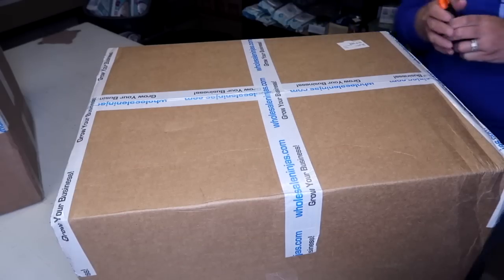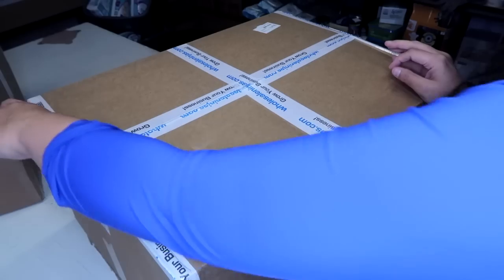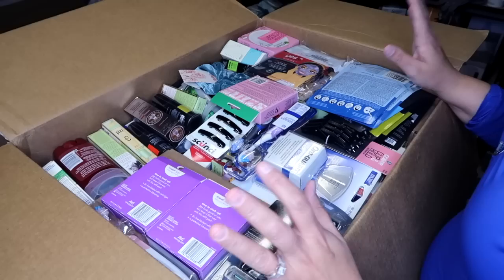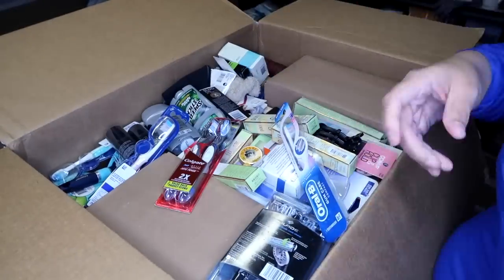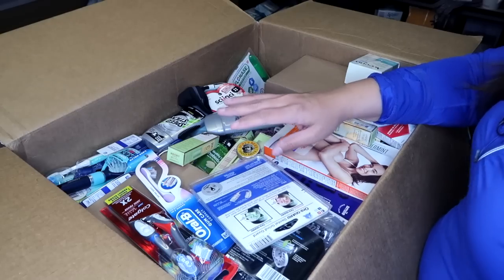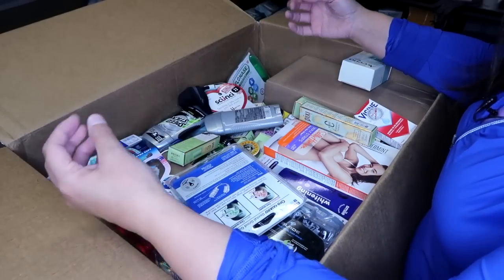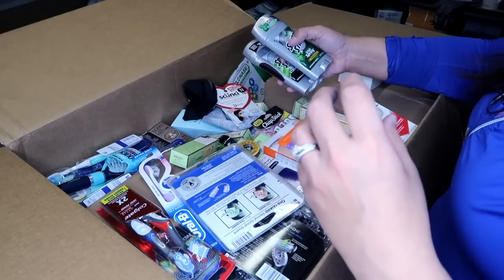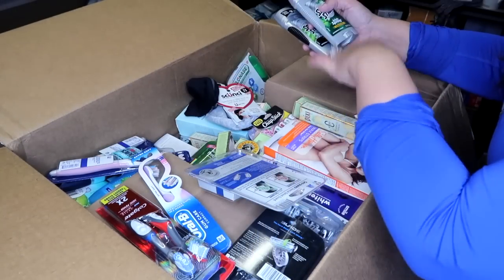That's everything in that box — we still have two more boxes to go. Opening the second box now — hopefully no cosmetics, confirming I kept the same order together. As I go through, I see a lot of stuff we've already seen, so I'm pulling those off. I love the consistency of these boxes — I'm seeing items I'm used to selling and can almost foresee exactly how long it'll take me to list and sell them.